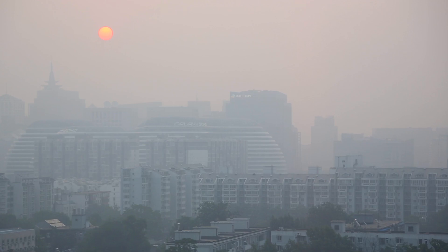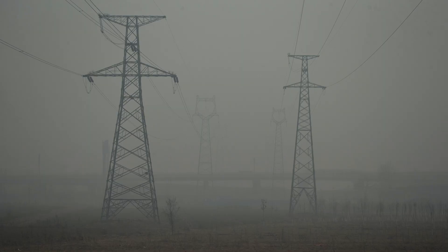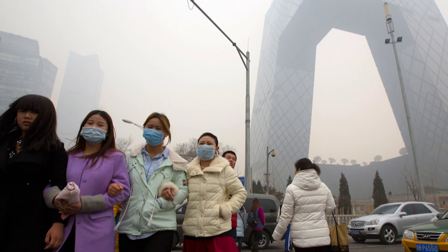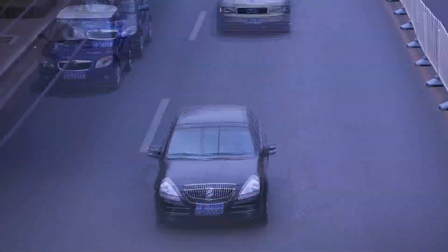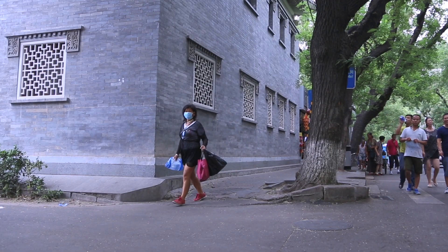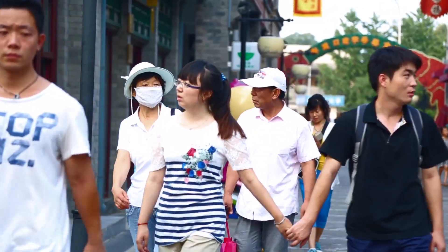Beijing has a very big issue with air pollution. There's a lot of factories, there's a lot of steel manufacturing, there's a lot of coal mines, all within the northern province of Beijing. The pollution levels in Beijing can reach over 10 times the World Health Organization standard for healthy clean air.